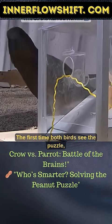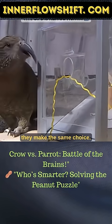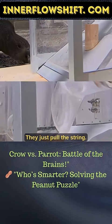The first time both birds see the puzzle, they make the same choice — they just pull the string.